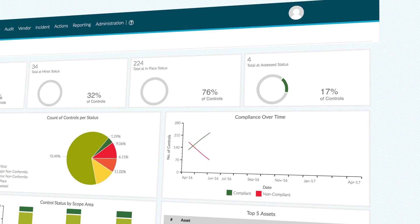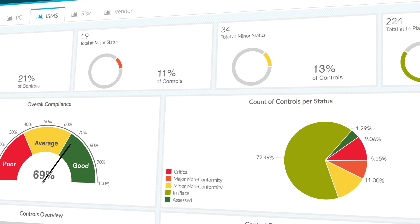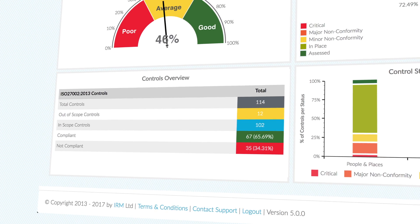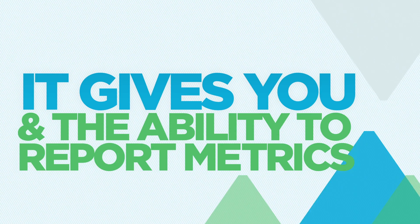With Synergy, you get the power to project scenarios so you can understand the impact of any change, such as expanding into new geographies, implementing the latest AI software or moving data between servers. It gives you control, it gives you options and it gives you the ability to report metrics to the board that drive decisions.